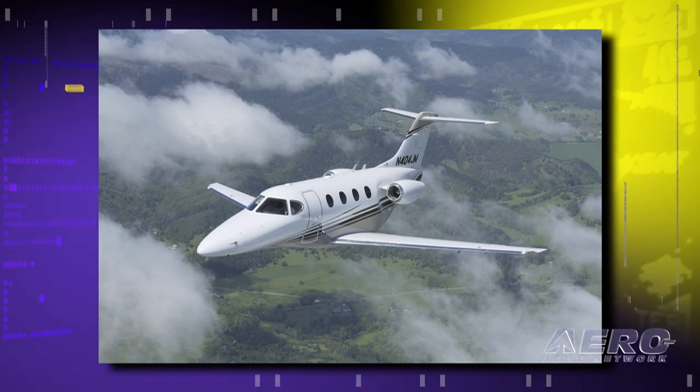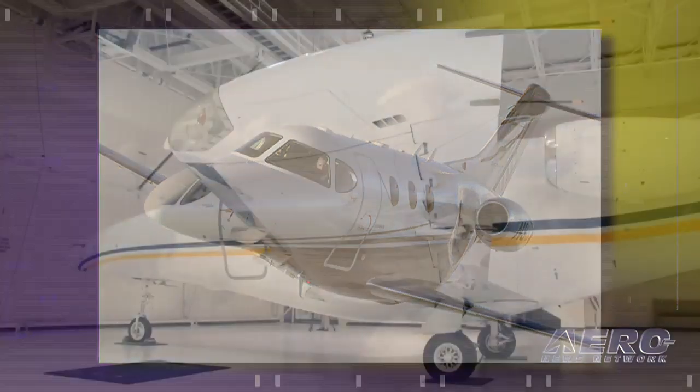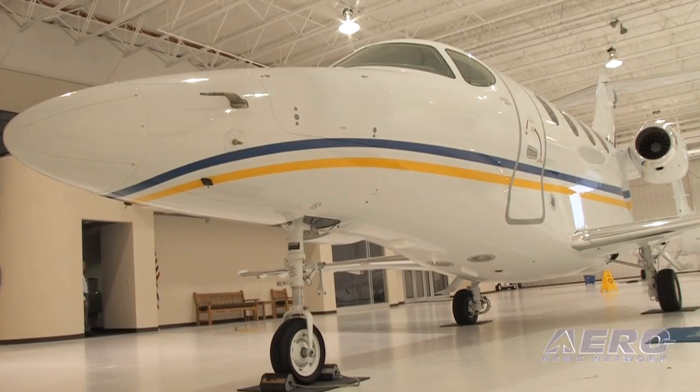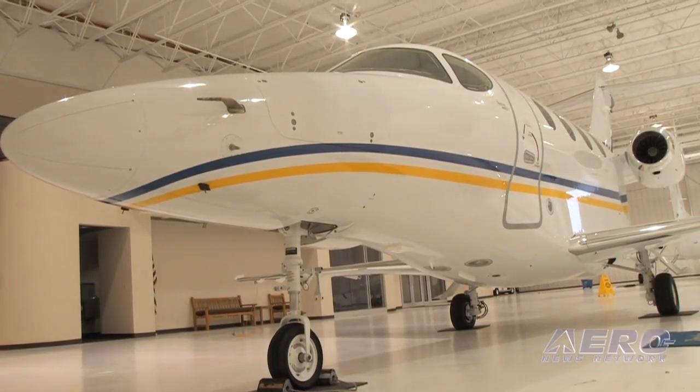We're also going to flight level 450. We're currently at 410 as far as max certified altitude, and going to 450 gives us better fuel specifics as well as keeps us out of the wind. We're increasing the gross weight of the aircraft from 12,500 pounds to 13,800 pounds. We want to make sure that with one pilot and four passengers, we can go 1,500 nautical miles with a 100 nautical mile divert.